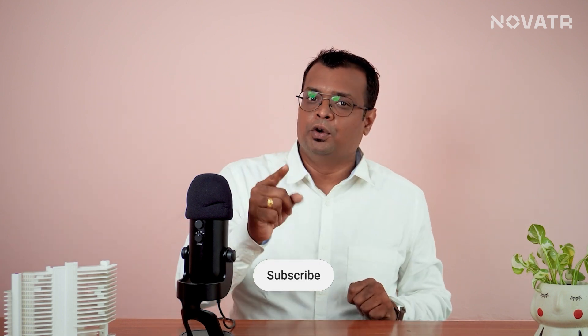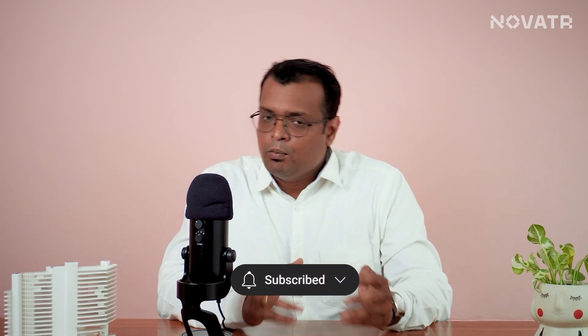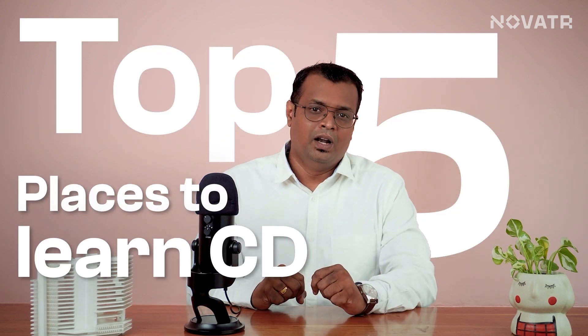If you haven't already, be sure to hit the subscribe button for more awesome content from us. And if you are eager to discover the top 5 places to learn computational design worldwide, don't miss out on our latest video — check it out now.